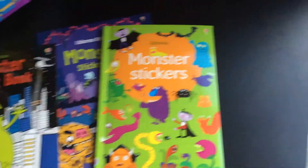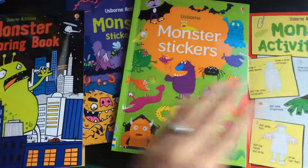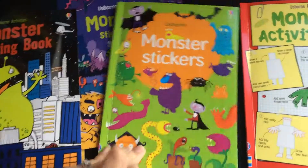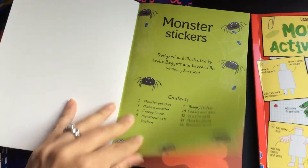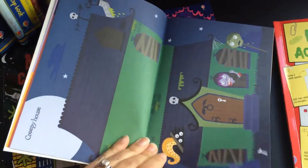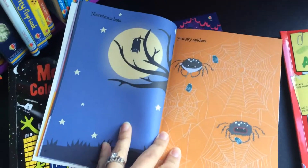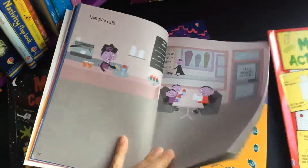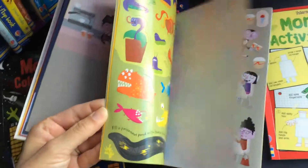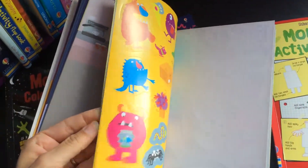The next thing is this adorable monster sticker book — super bright, cheery, silly, goofy colors — and there are scenes. Each layout is a different scene and they go to the back of the book and select the stickers that would match that particular scene. This book has 130 stickers for them to choose from.